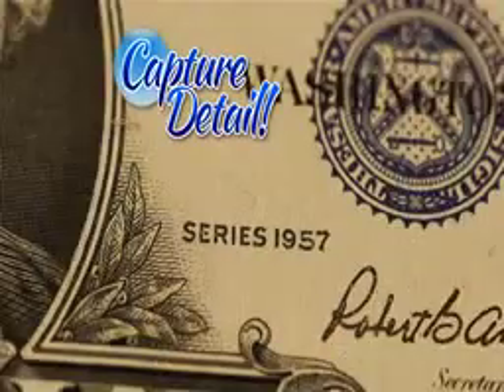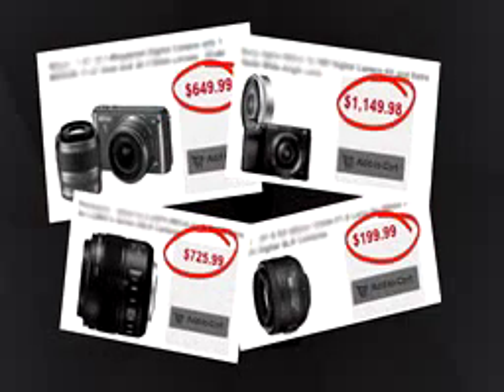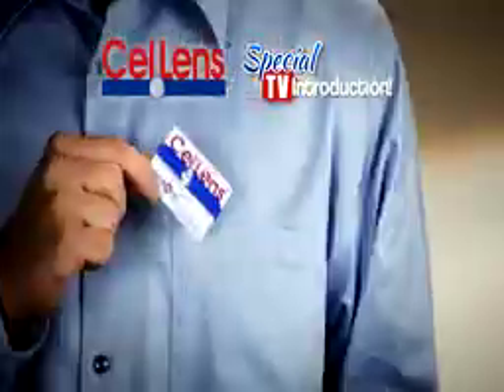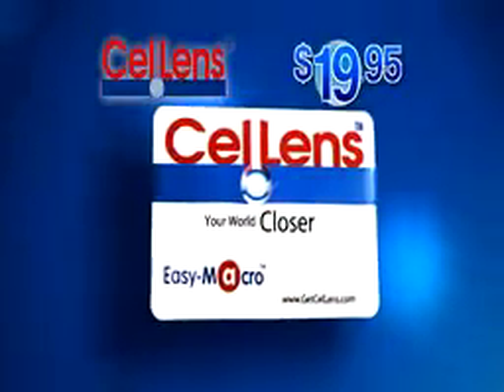It's ideal for collectors to capture every valuable detail. Why spend hundreds on digital cameras with special lenses that you have to carry around? During this special TV introduction, we'll send you the Cell Lens Macro for just $19.95.